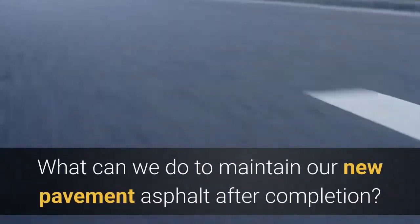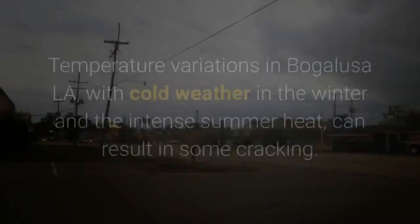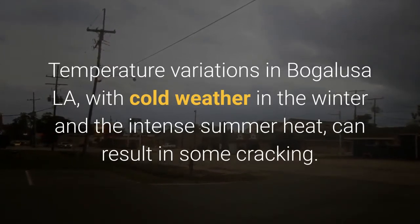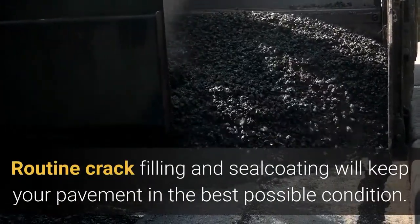What can we do to maintain our new asphalt pavement after completion? It is important to consider parking lot and street maintenance in your business plans and budget. Temperature variations in Bugalusa, Louisiana, with cold weather in the winter and the intense summer heat, can result in some cracking. Routine crack filling and seal coating will keep your pavement in the best possible condition.